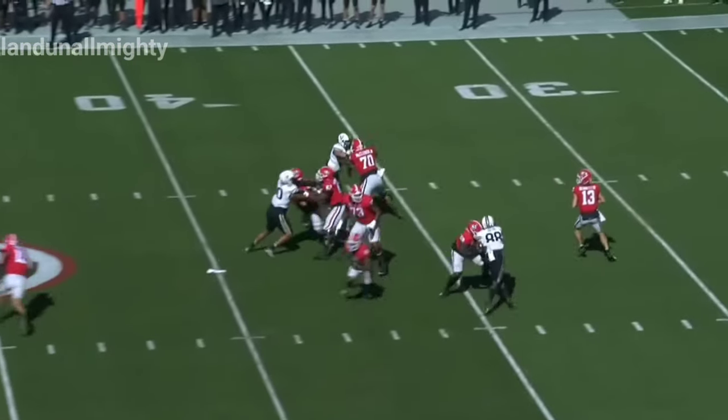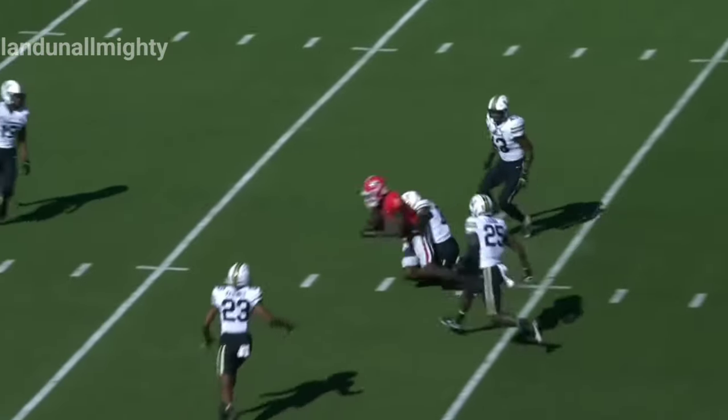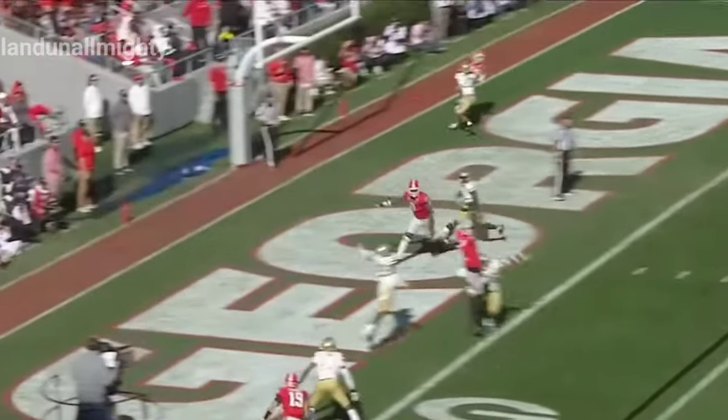Where does Stetson look to move the chains? Surveys the field, he's got time, he's got wide open — Rosamy Jack Saint — goes down near the third. Instead, Bennett to the air, into the end zone.